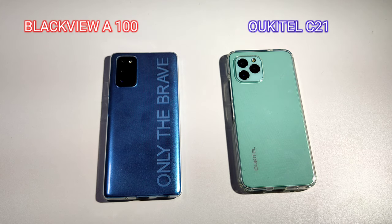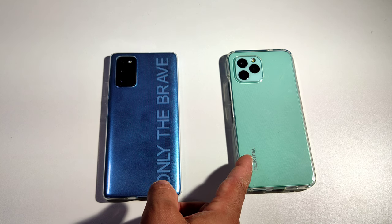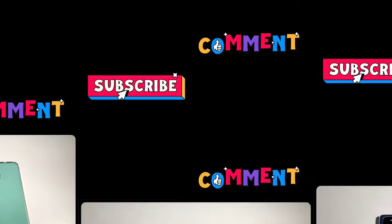Today we have the Blackview A100 and the Alcatel C21. The cost of these two phones are around $90. We're going to do a speed test, a performance test, and see which one is better. I'm also going to take pictures with each one and see which one takes better pictures. So let's start this video.